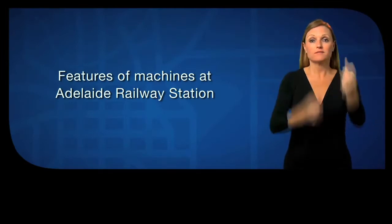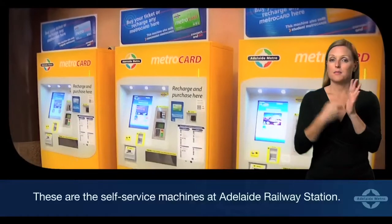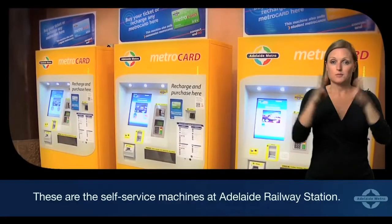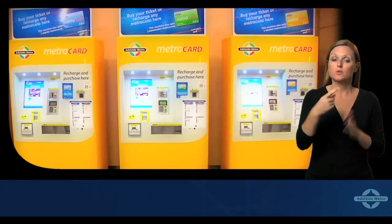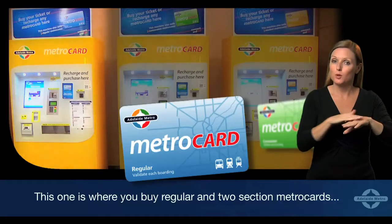Features of machines at Adelaide Railway Station. These are the self-service machines at Adelaide Railway Station. This one is where you buy regular and two-section metro cards.